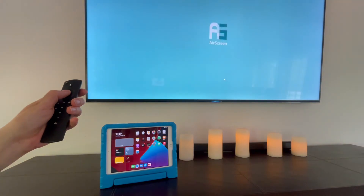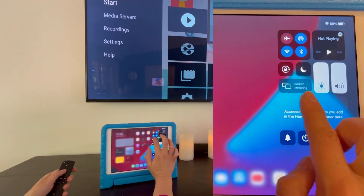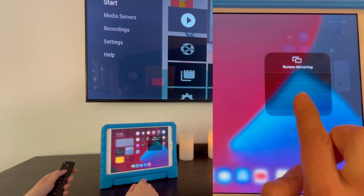On a laptop, click the Windows button and P, then select your TV. On an iPad or iPhone, drag down from the top right-hand corner, select Screen Mirroring, and select your TV.